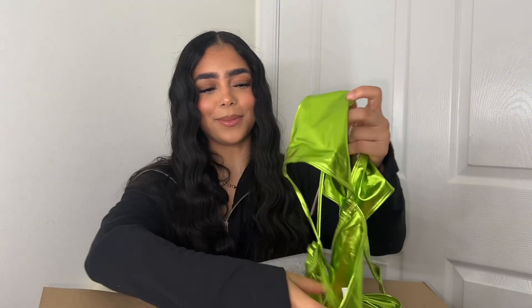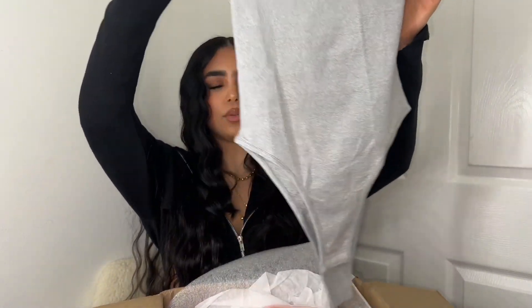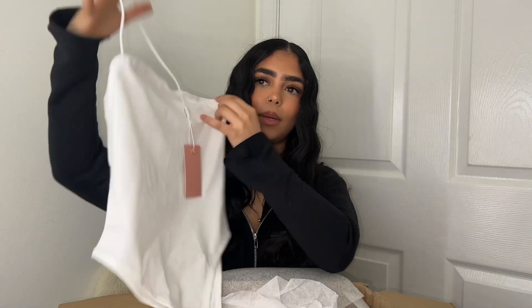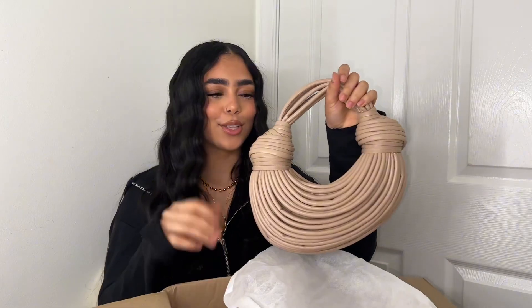A metallic green bathing suit — you can never go wrong with metallic. I can't wait to wear it. Green is my color. I did the color test and it said I'm a 'Winter,' so greens and blues look good on me. I'm blind reacting to these things because I haven't opened anything — I want to be just as surprised as y'all. Oh, they got some sandals — and these are glasses! Look how freaking cute. I'm a baby girl. This is a cute bodysuit and I also got it in white.